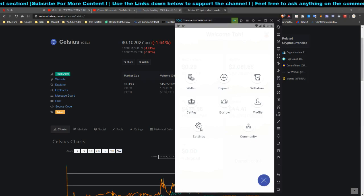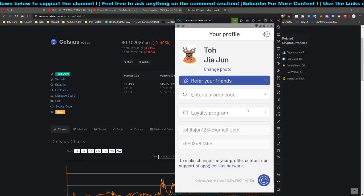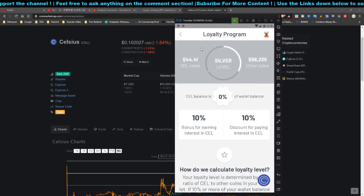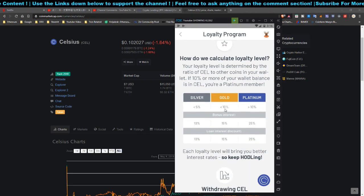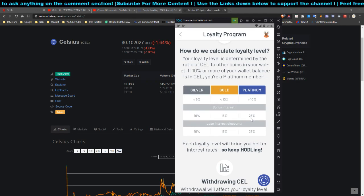I'm looking to hold Celsius token for a long time because of the benefits and perks of the loyalty program. You can find the loyalty program under your Profile section. As you can see, I have $44 worth of Celsius token and I'm in the Silver tier. My other coins are worth $5,623. If my CEL balance increases as a percentage of my wallet, I could reach higher tiers with 15% or even 25% additional bonus interest.